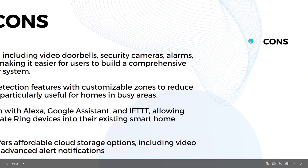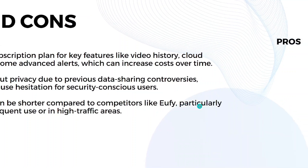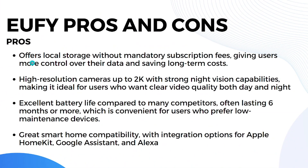Ring's cons: it requires a subscription for key features like video history and cloud storage, which increases costs over time. There are privacy concerns due to previous data-sharing controversies. Battery life can be shorter compared to competitors like U5, particularly with frequent use or in high-traffic areas.